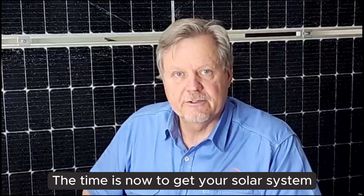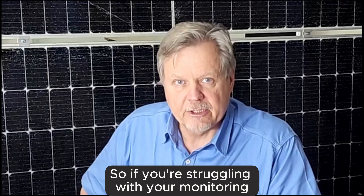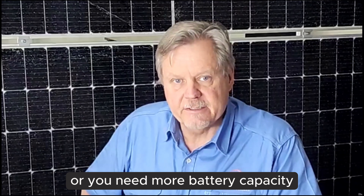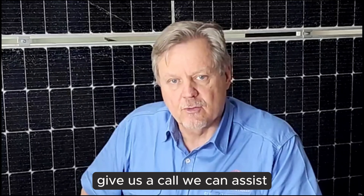The time is now to get your solar system to 100% efficiency. If you're struggling with your monitoring, or you need more battery capacity, or you're struggling with the programming of the system, give us a call. We can assist.